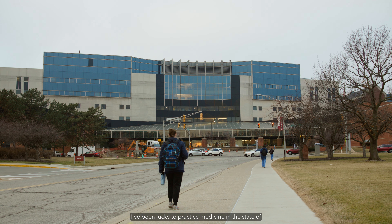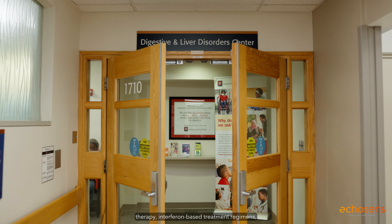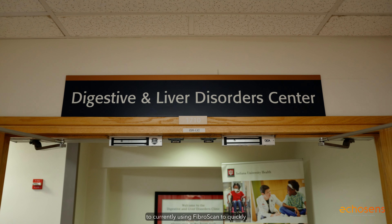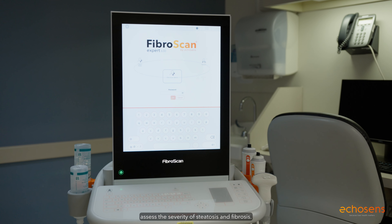I've been lucky to practice medicine in the state of Indiana for almost two decades now, so that gives me some perspective of what has changed over time and how I'm able to deliver care for patients in a better and much more personalized way. From the times of hepatitis C therapy, interferon-based treatment regimens, the need for getting a liver biopsy, to currently using Fibroscan to quickly assess the severity of steatosis and fibrosis.